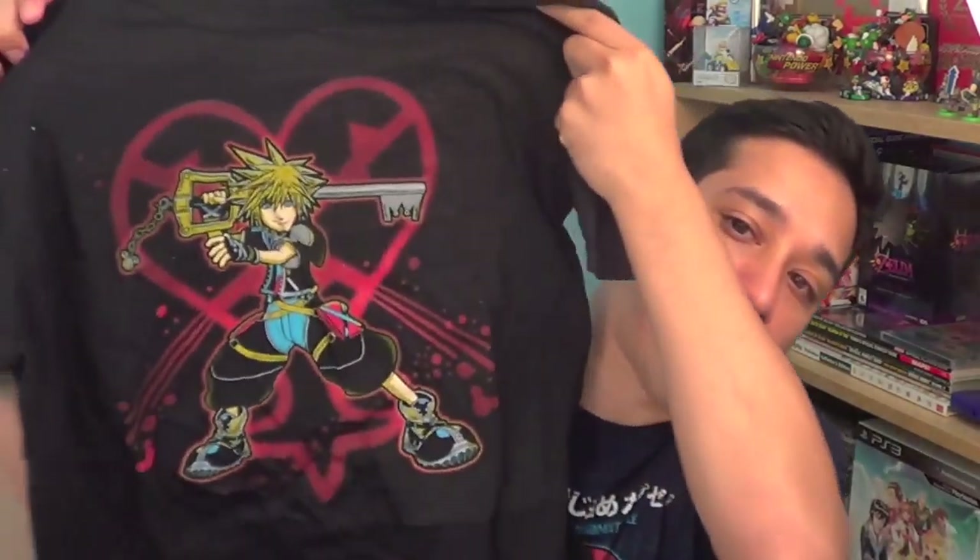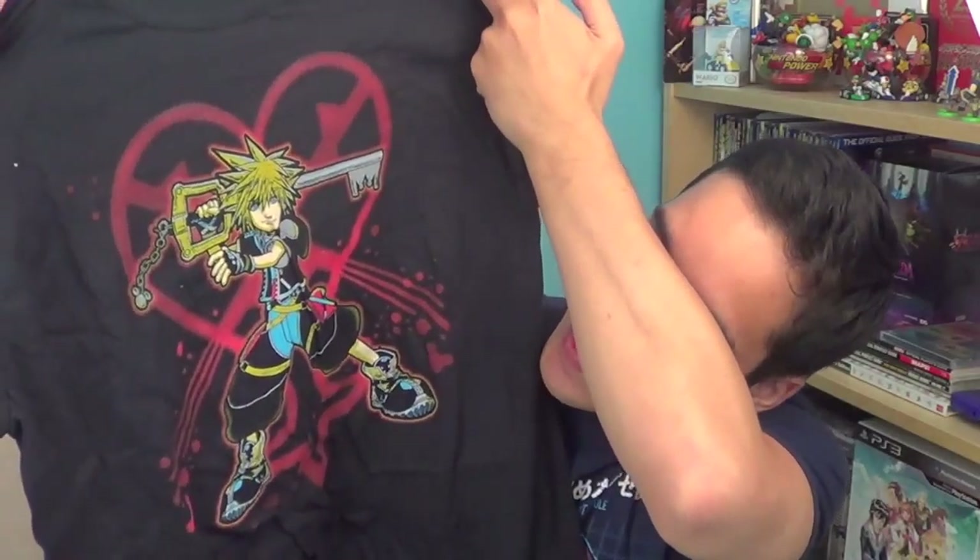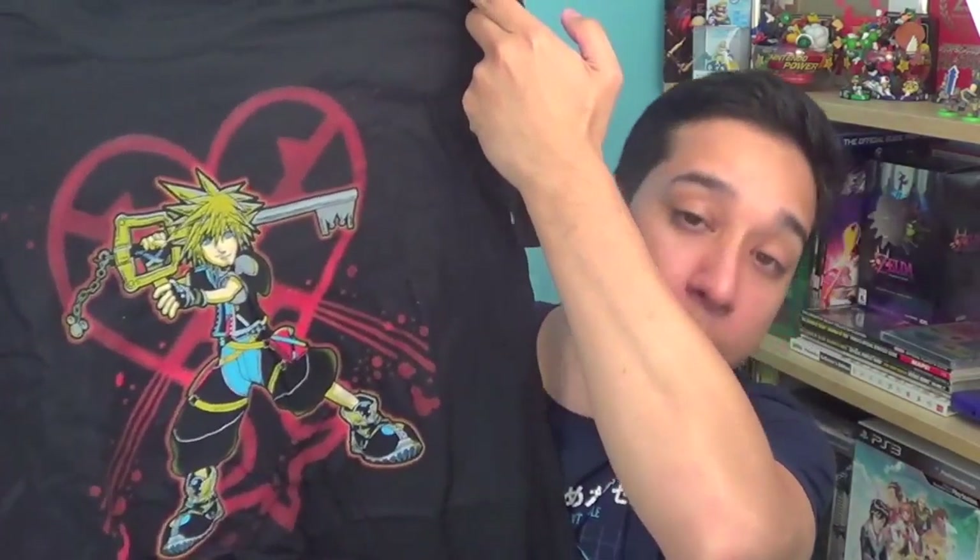So the first item I got is from Shirt Punch and it looks like a Kingdom Hearts shirt. There's Sora right there and he has the keyblade and it has like a heartless symbol in the background. This shirt is really cool. I really enjoy Kingdom Hearts a lot. I can't wait for the third one to come out. I was a big fan of the first one and the second one.